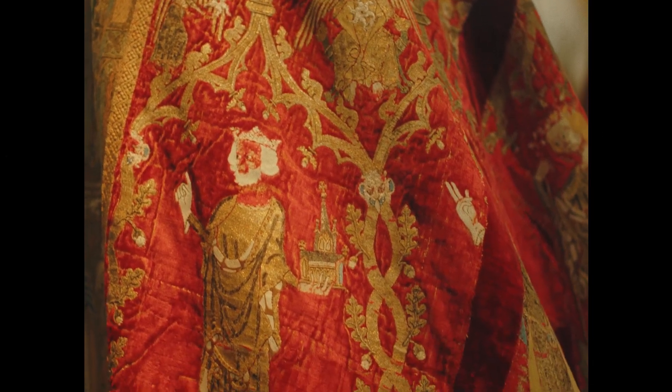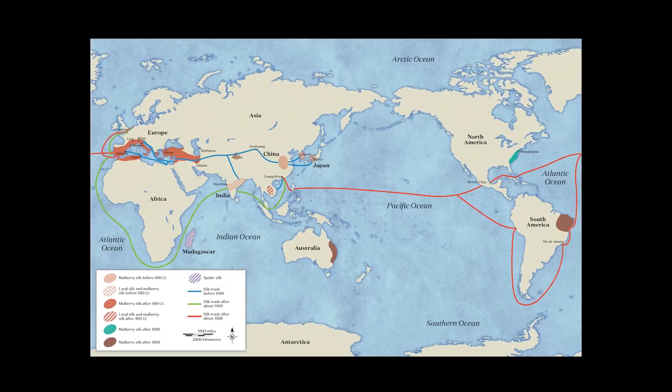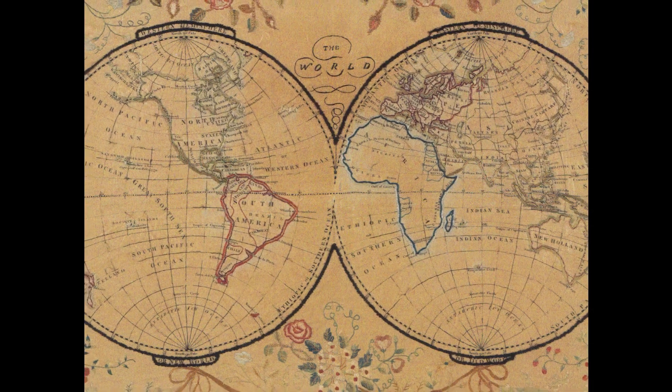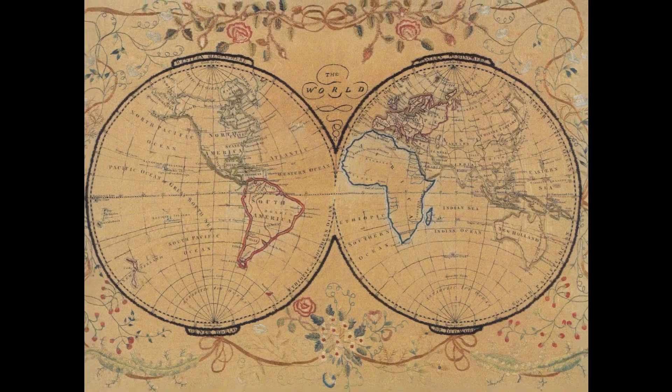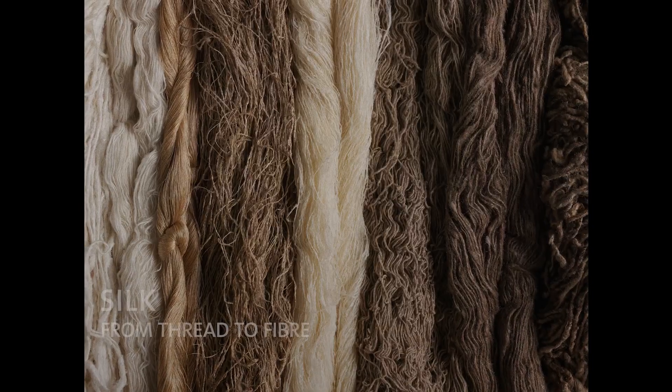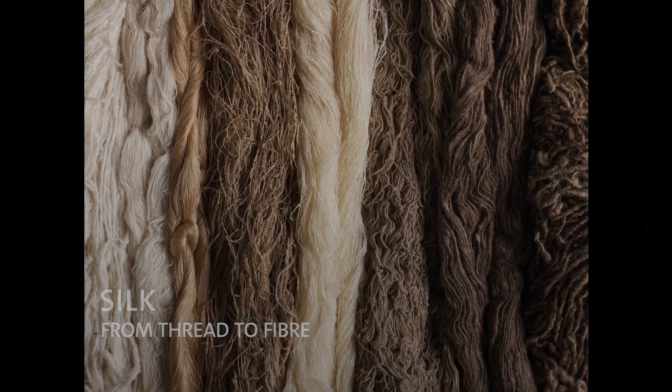Silk's special properties have been appreciated since ancient times, and the desire for silk has spun connections between Asia, Europe, the Americas, Australia and Africa for hundreds, and in some cases thousands, of years. To understand what makes silk so special, we need to take a closer look.